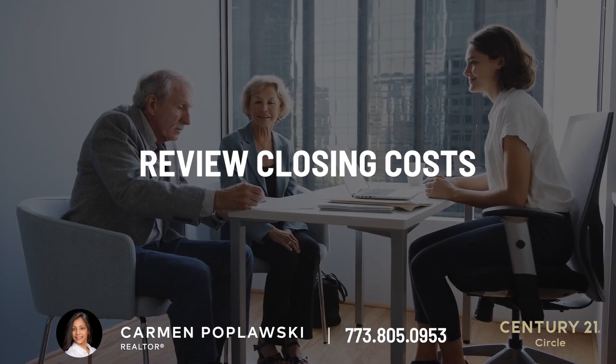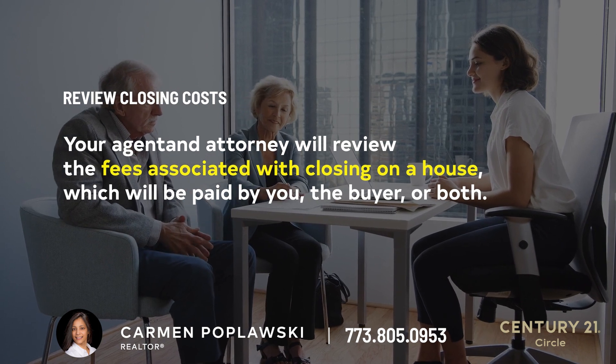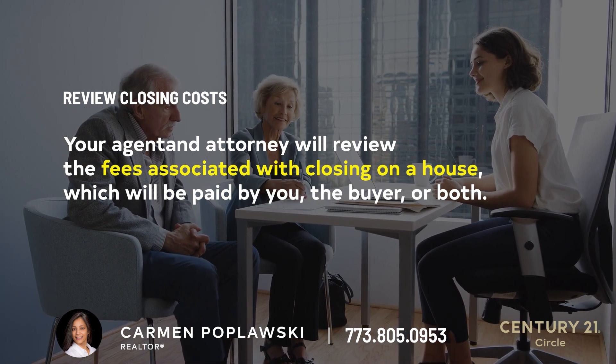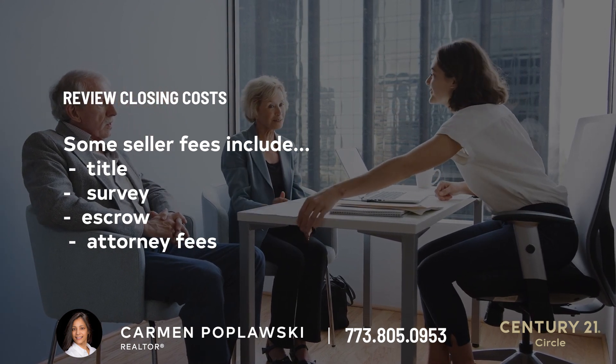Review closing costs. Your agent and attorney will review the fees associated with closing on a house, which will be paid by you, the buyer, or both. Some seller fees include title, survey, escrow, and attorney fees.